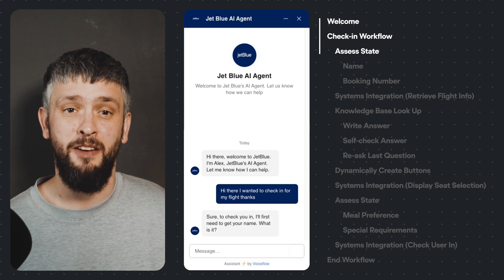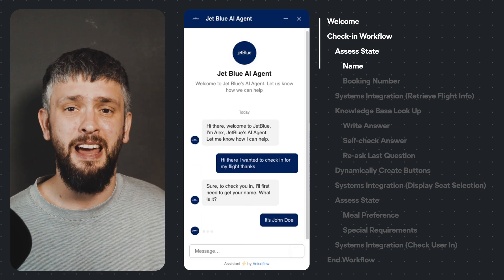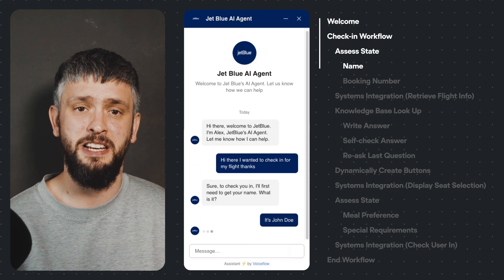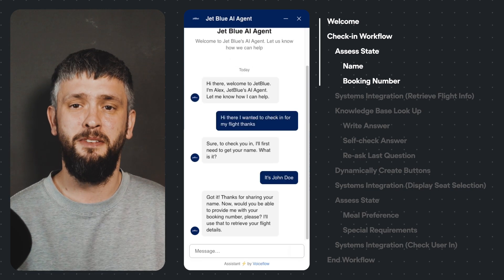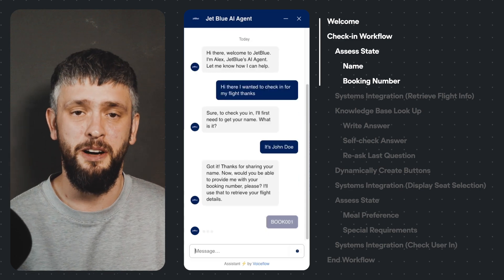In the background a few things are happening. We recognise the user's intent, Alex looks at the entire conversation so far to work out its state. It can see that the user hasn't provided their name or booking number, so it asks them for it.